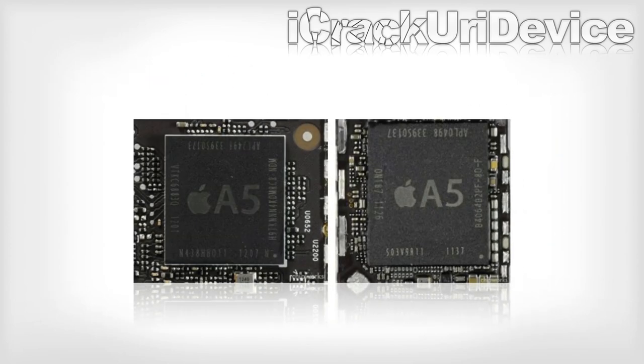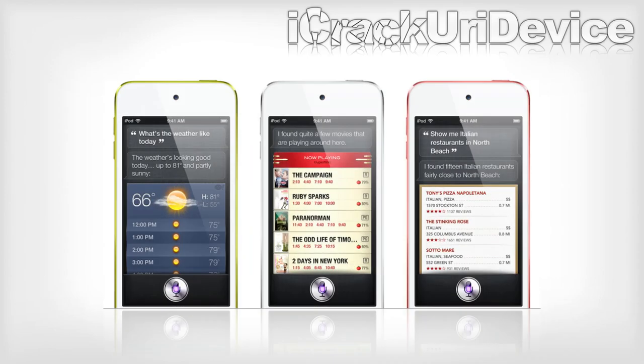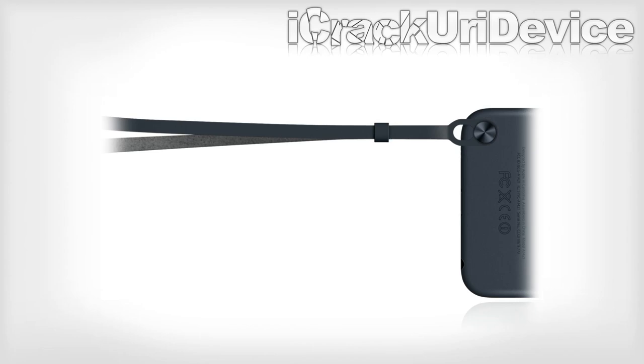The iPod Touch is now powered by Apple's dual-core A5 processor and it finally gets Siri functionality. The virtual personal assistant is now on the iPod Touch. A metallic circle in the bottom left is for a new lanyard-like accessory dubbed the Loop.